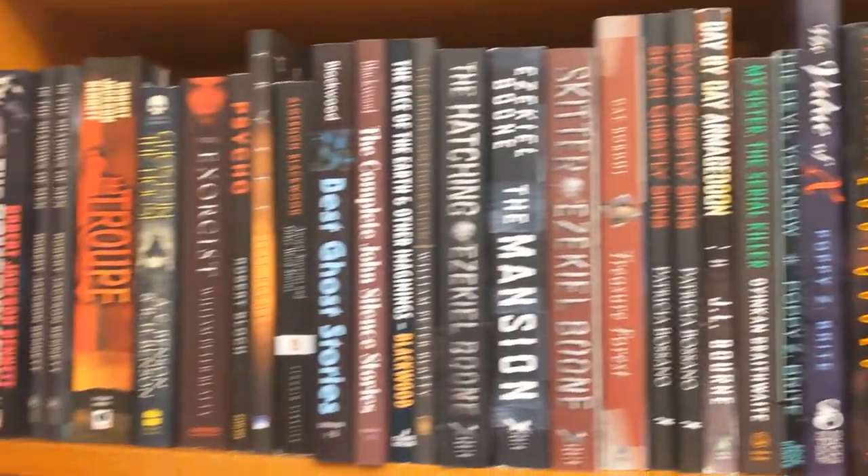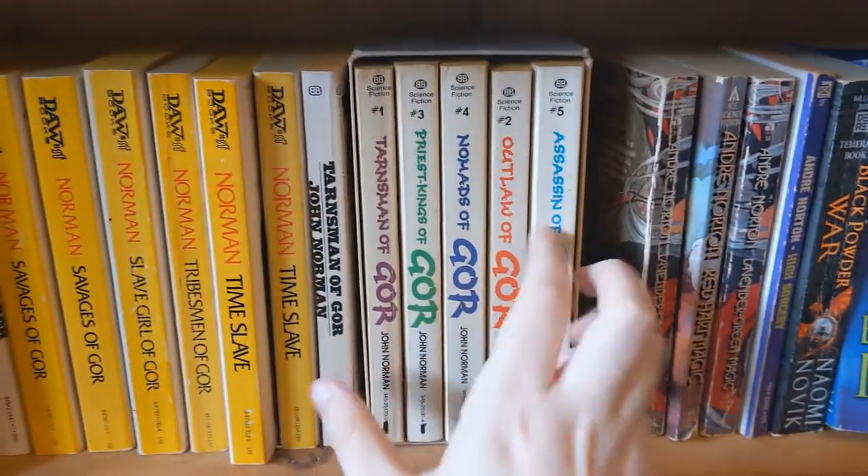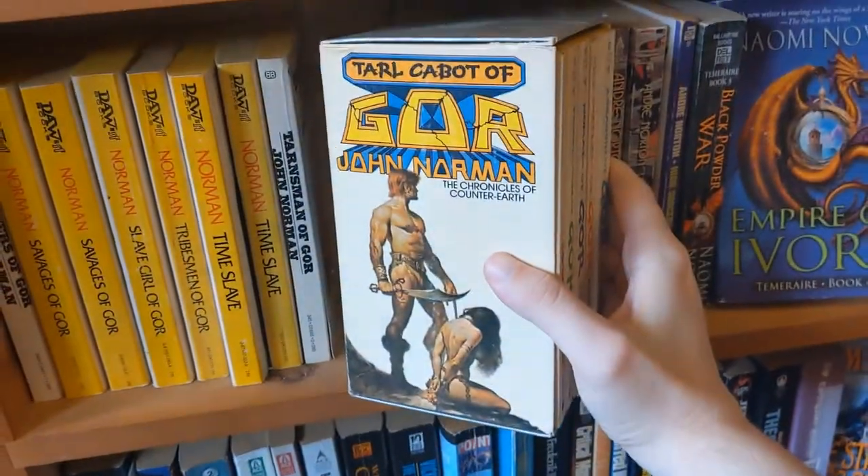But there was some cool stuff. I found a few interesting things that I didn't buy, but one of the things I ran across was, for example, this box set of the Gore novels. They actually had a whole bunch of Gore novels. I haven't read any of these, but of course I've heard a lot about them.